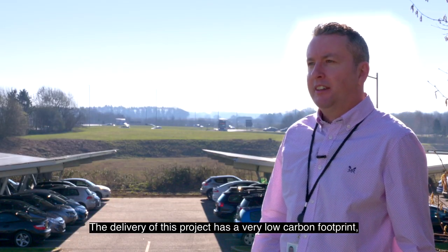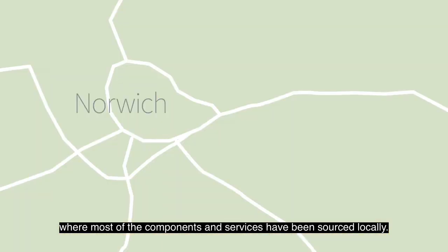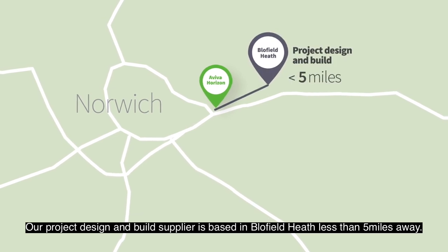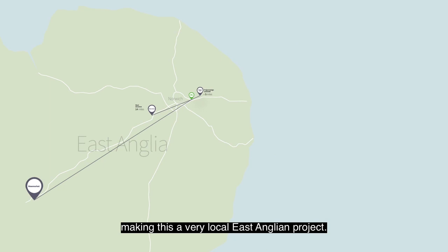The delivery of this project has a very low carbon footprint, where most of the components and services have been sourced locally. Our project design and build supplier is based in Blowfield Heath, less than five miles away. The steel structure has been fabricated in Wyndham, 14 miles away, and we've got electrical services in New Market — making this a very local East Anglian project.